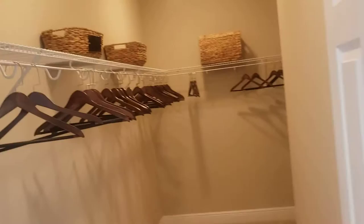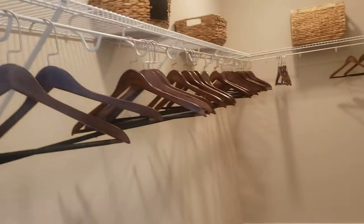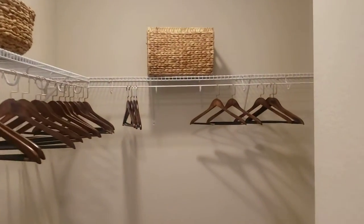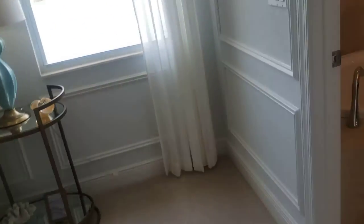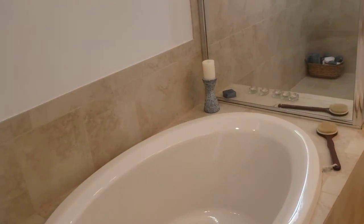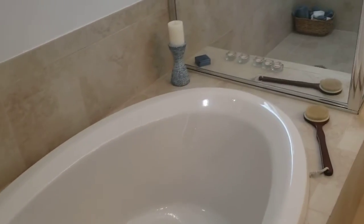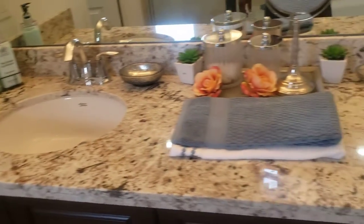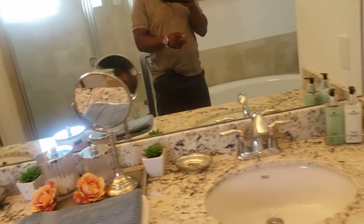My wife's gonna love this right here — look at this closet space! Let's go. She'll get all of that, I'll probably have this little space right there. I'll take the right side. His and hers sink — that's what's up.